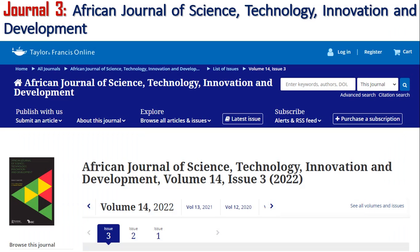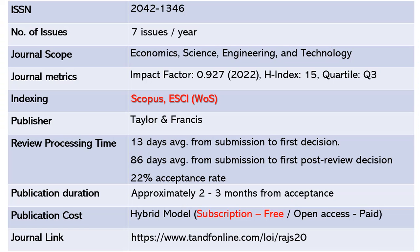The third journal is the African Journal of Science, Technology, Innovation and Development. The ISSN is 2042-1346. This journal publishes seven issues per year. The scope includes economics, science, engineering, and technology. The impact factor is 0.927 as of 2022, with h-index 15 and Quartile 3. It is indexed in Scopus and ESCI Web of Science. The publisher is Taylor and Francis.